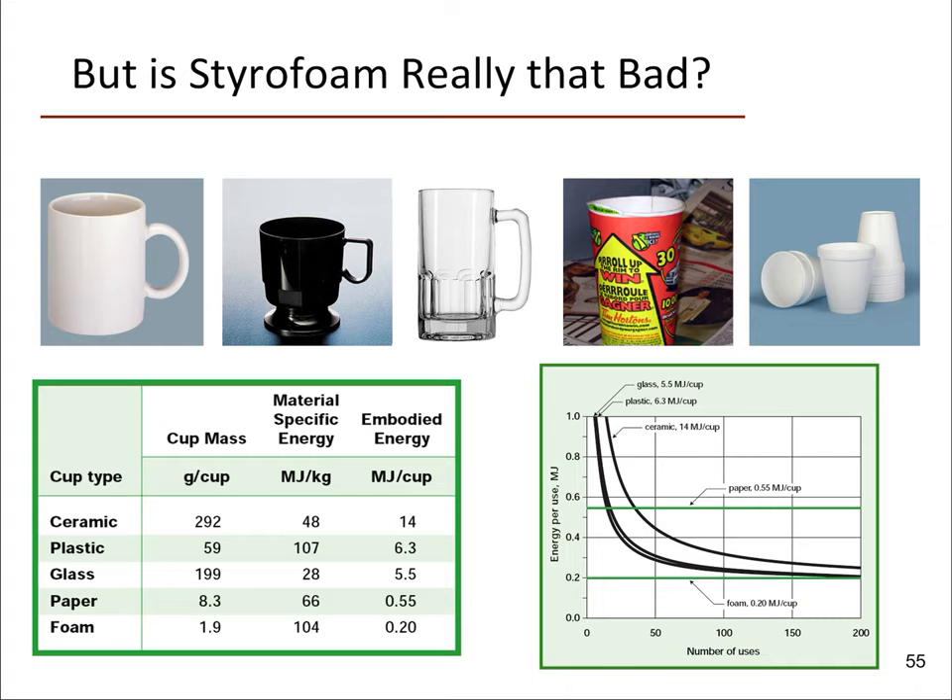I wanted to talk about whether styrofoam is really that bad, based on an interesting paper published by a colleague of mine at the University of Victoria. What they looked at was the number of materials we might typically use to store a hot drink like coffee — styrofoam cups, paper cups like from Tim Hortons (which are paper but lined with plastic inside), glass mugs, plastic mugs, and ceramic mugs — and the amount of energy required to make each one.